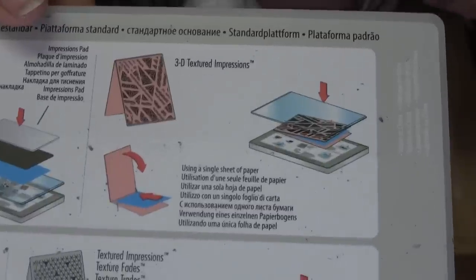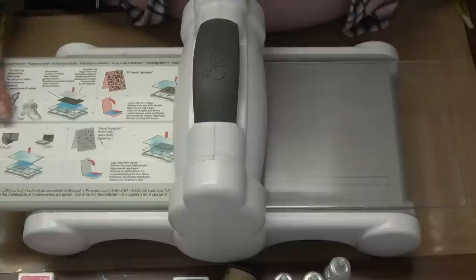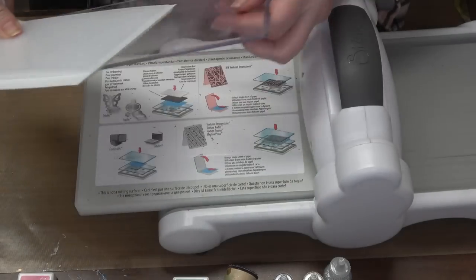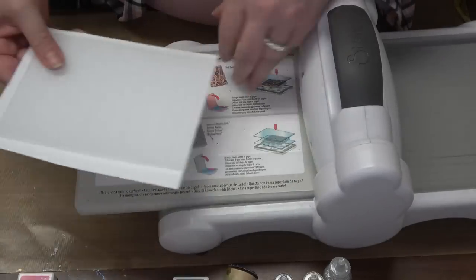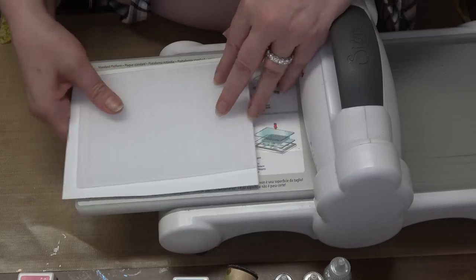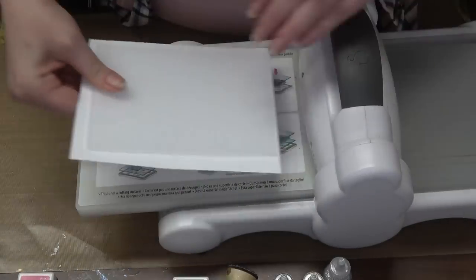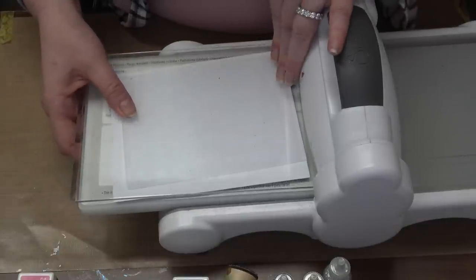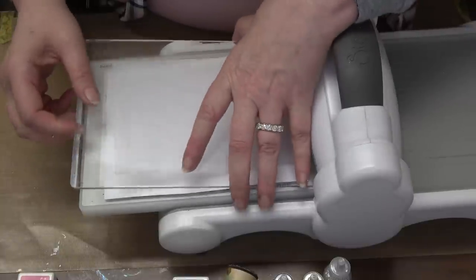Memory Box is one that fits this sandwich. The 3D embossing folder sandwich instructions are printed right on the base plate. I start with my base plate, put my paper in the embossing folder, and this time — no bottom plate. I take my embossing folder straight to the base plate. It won't hurt the base plate because an embossing folder has no cut edges. Then I take a cut plate or do-not-cut plate and sandwich it over the top.